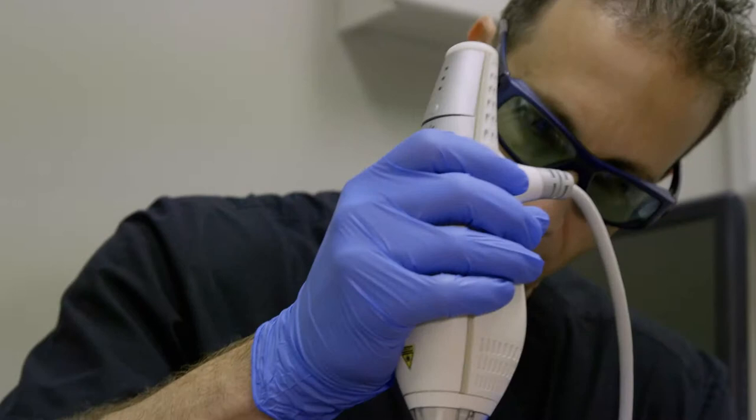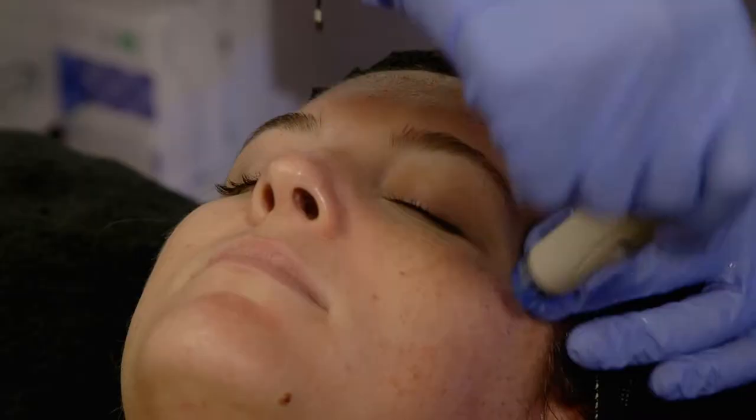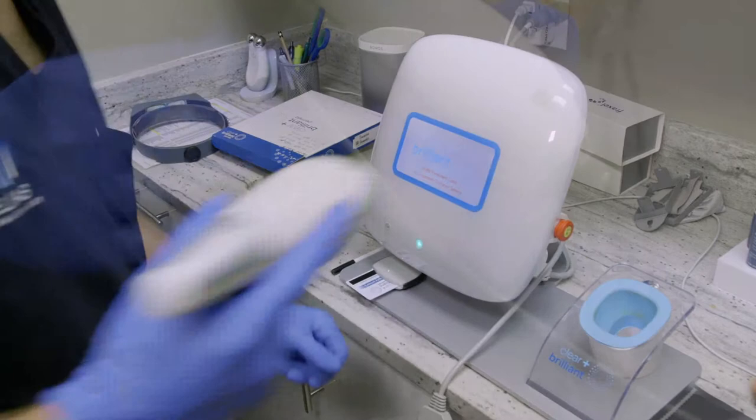First, our licensed estheticians will perform the HydraFacial procedure. Immediately thereafter, the Clear and Brilliant laser will be performed, increasing both the permeability of the skin as well as the glow.